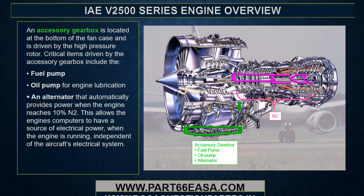An accessory gearbox is located at the bottom of the fan case and is driven by the high pressure rotor. Critical items driven by the accessory gearbox include the fuel pump, oil pump for engine lubrication, and an alternator that automatically provides power when the engine reaches 10% N2. This allows the engine computers to have a source of electrical power when the engine is running, independent of the aircraft's electrical system.